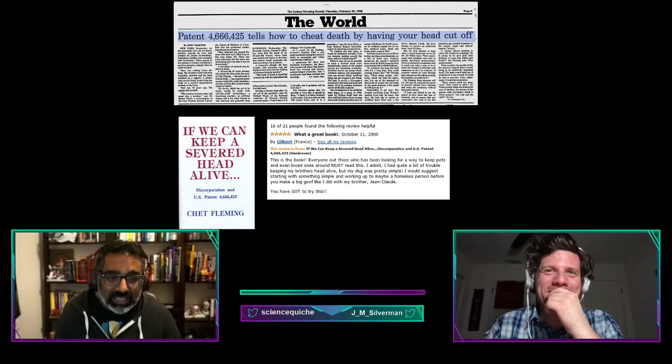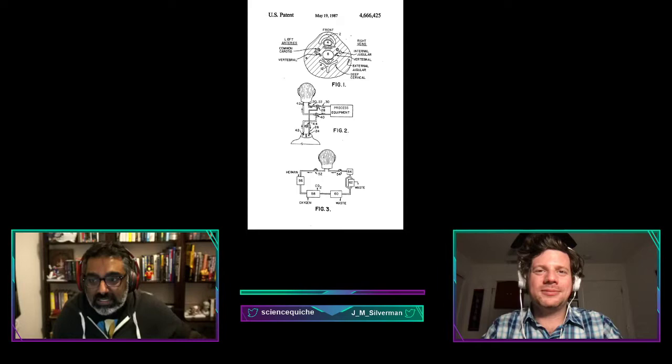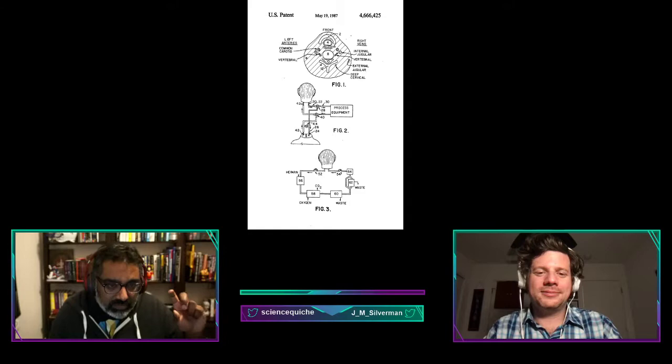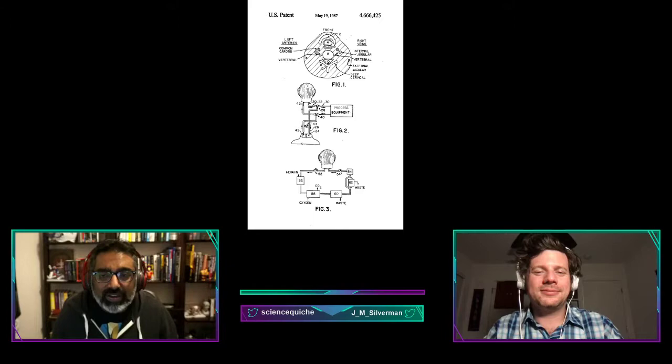The actual patent describes a closed-loop mechanism to pump fluids and extract waste that would mimic the arterial and venous structure to essentially keep a head alive. Patrick Kelly claimed this would work using a filter to remove carbon dioxide and other waste products. He also claimed you could extend the patent to push air through a modified trachea and produce a voice.